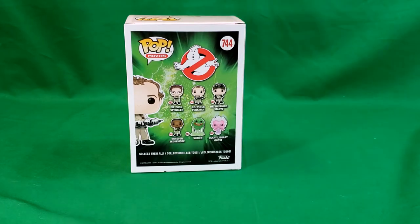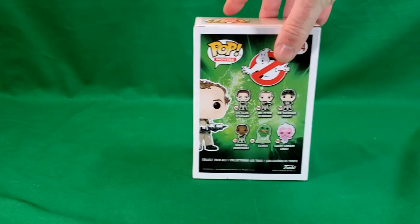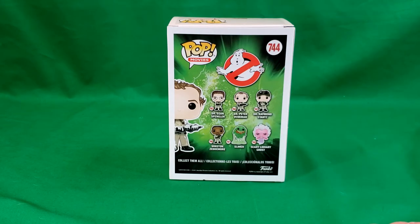So we'll move the box back out of the way. And here we have Dr. Egon Spangler, Dr. Peter Venkman, Dr. Ray Stans, Winston Zedemore, Slimer, and the Scary Library Ghost.